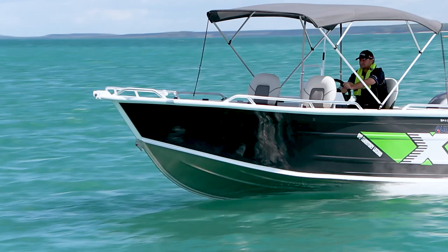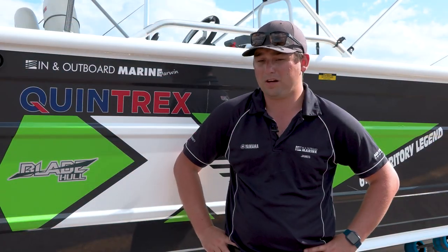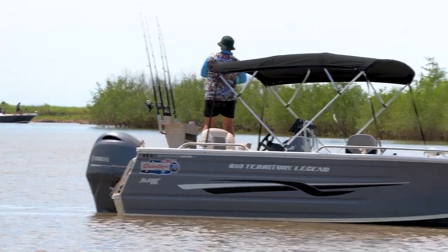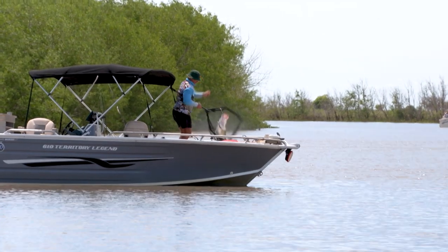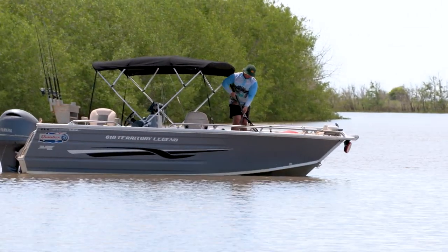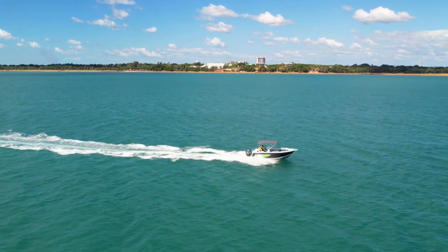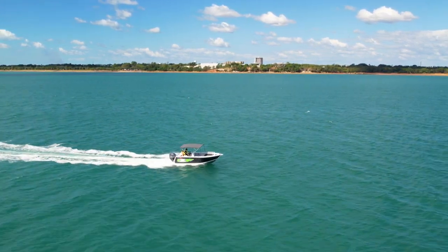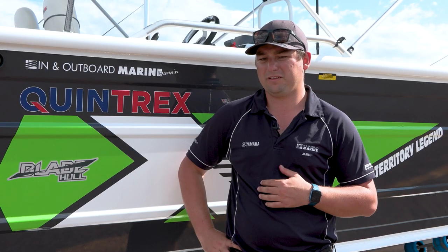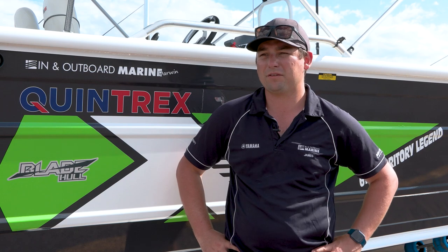We sell these 610 Legends to a variety of buyers. We get first boat buyers who buy them because they're in such high demand across the Territory — you go out to a boat ramp or any of the river systems through runoff and there'll be 10, 20 of these on the water most weekends. The aspiring buyer who's had multiple boats before is upgrading to these boats for the space, the comfort, the long range ability with the fuel tank, the economy of the outboard, and the storage space on board with the enormous casting platform and huge lower deck that you can camp on quite comfortably.